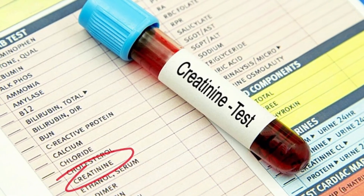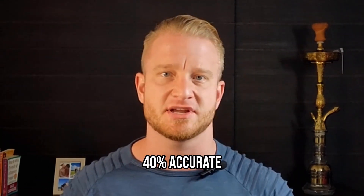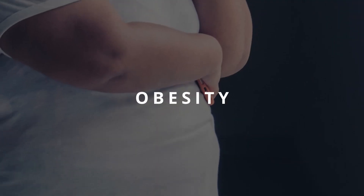The creatinine test that almost everyone uses to determine the health of their kidneys is only about 40% accurate under normal conditions. In individuals with higher or lower levels of muscle mass — due to muscle wasting disorders or being an amputee — the inaccuracy drops considerably. In cases of obesity, accuracy also drops considerably. For people on a high-protein diet, which is usually the case for those with higher muscle mass, the accuracy becomes less favorable again.